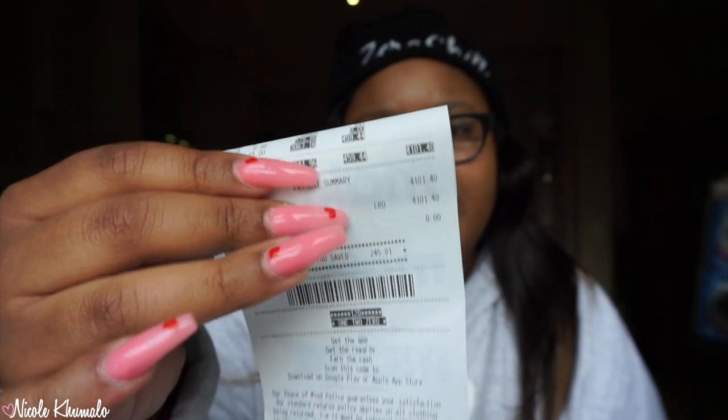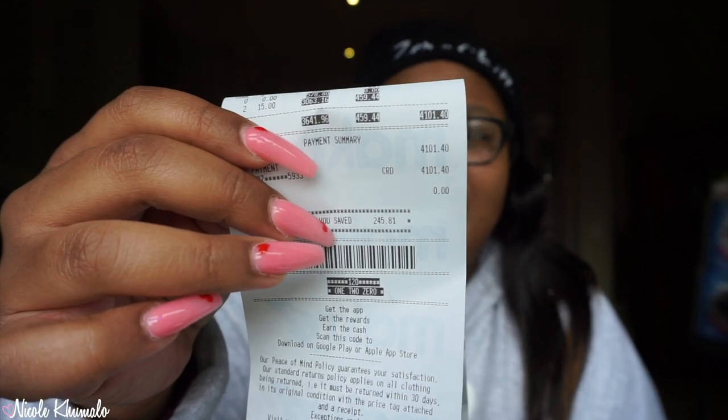We went to Macro, we went to Pick and Pay, we went to Woolworths. At Macro we spent 4,101 rand and 40 cents. At Woolworths we spent about 750 bucks, and then at Pick and Pay we spent about 500 bucks, so we went just over our 5k cap, but that's okay.